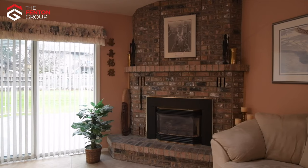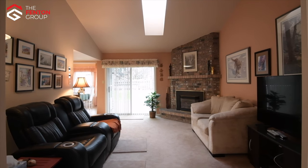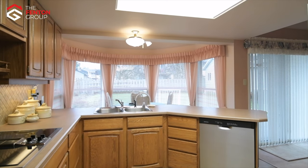The open-concept family room also enjoys a natural gas fireplace, has vaulted ceilings, and sliding door access to the newly resurfaced sun deck with aluminum railings. The spacious kitchen boasts a large breakfast nook with views of the backyard.